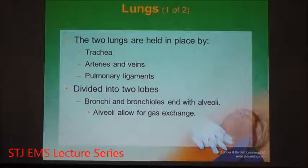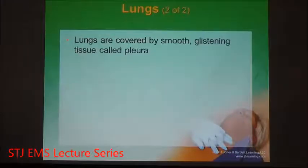Everything is held together by pulmonary ligaments that keep the lungs in the same location — they're attached to the ribs. Arteries and veins are entering the lungs, dropping off carbon dioxide and picking up oxygen. This dropping off of carbon dioxide and picking up of oxygen is known as gas exchange. That gas exchange takes place in the functional area of the lungs, known as the alveoli.